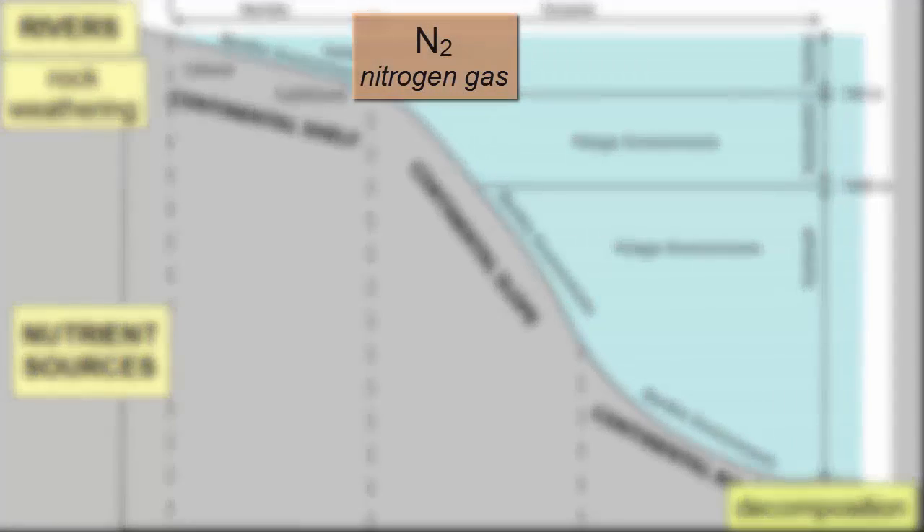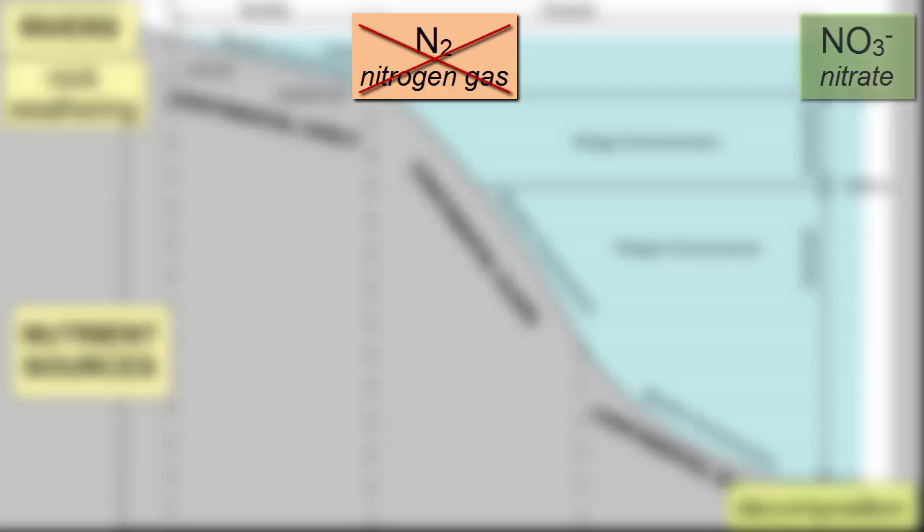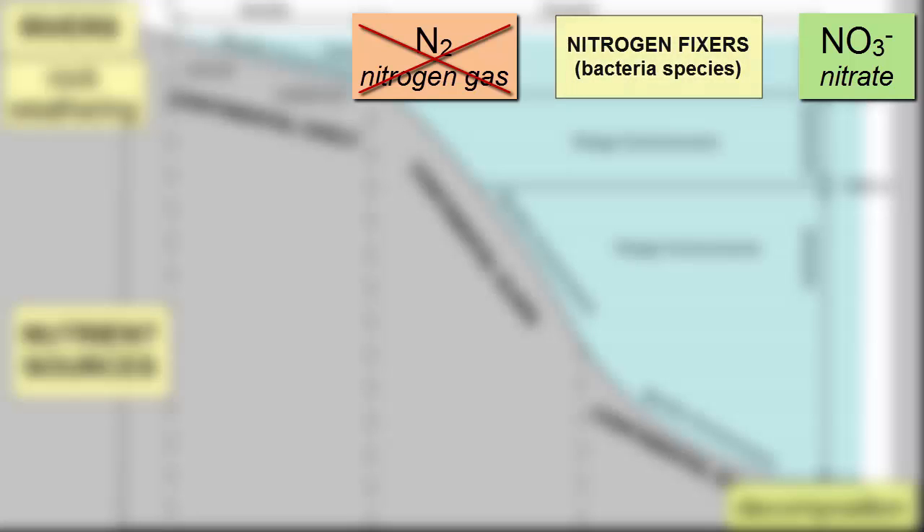Also, nitrogen gas is readily available in the oceans, but it's not a form that organisms can use. They can uptake only nitrates and nitrites, an ionic form of nitrogen combined with oxygen. Some species of bacteria can convert nitrogen gas into a form usable by autotrophs. This is called nitrogen fixation.